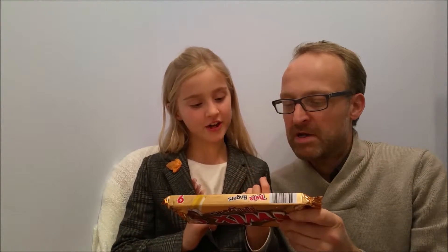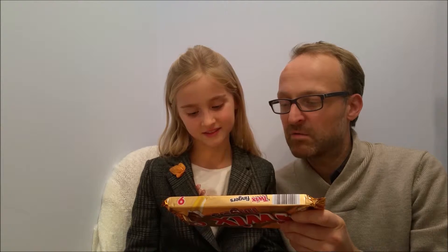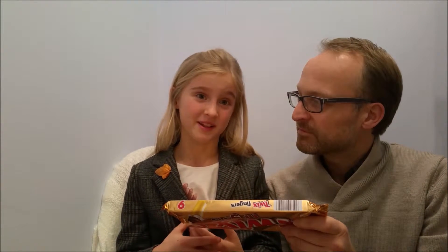Then we've got cocoa butter. The cocoa butter is actually quite good for you. Then we've got skim condensed milk, cocoa mass, skimmed milk powder, lactose, milk fat, whey powder from milk. So there's a lot of milk here, and it's not very good to drink a lot of milk.